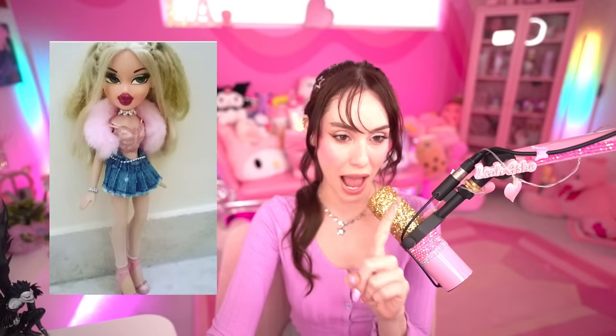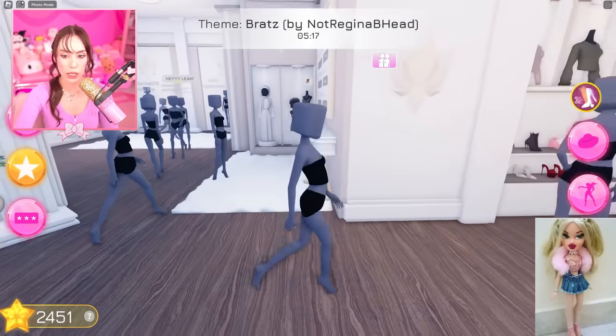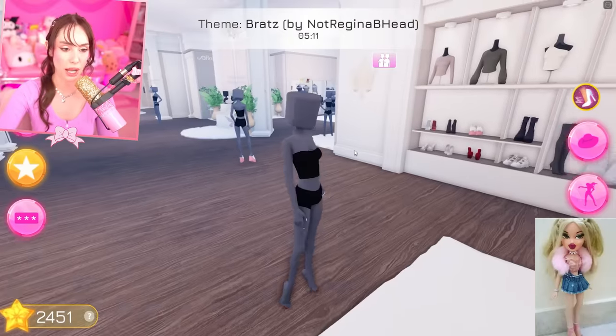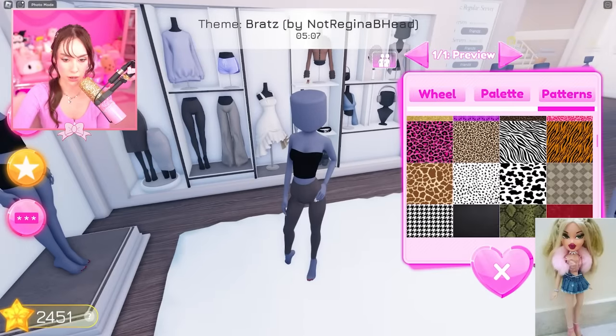Hello everyone, today we are doing a Bratz theme in Dress to Impress. This is the doll I'm inspired by — Chloe. I love Chloe, I think this outfit is so cute, and we're gonna do it because I feel like Dress to Impress has these items, so we're just gonna make her come to life.